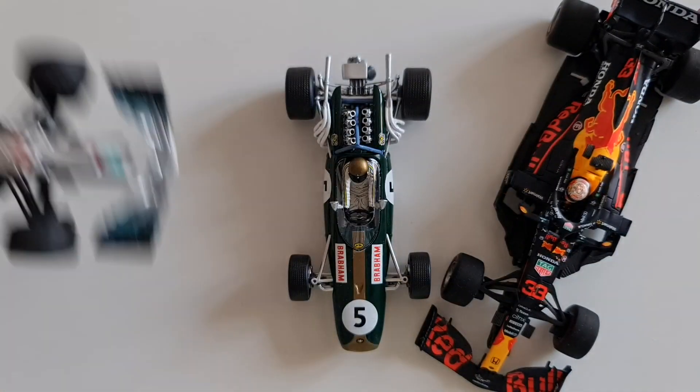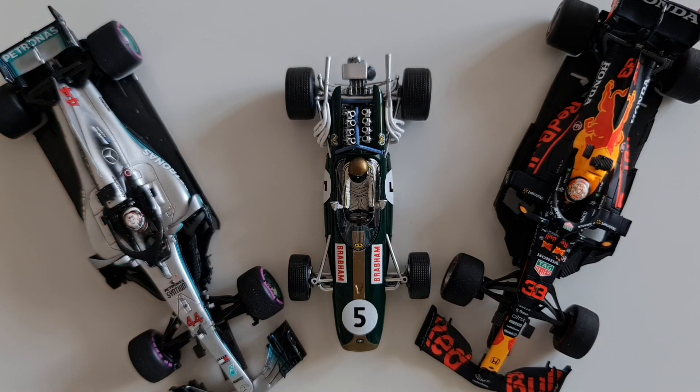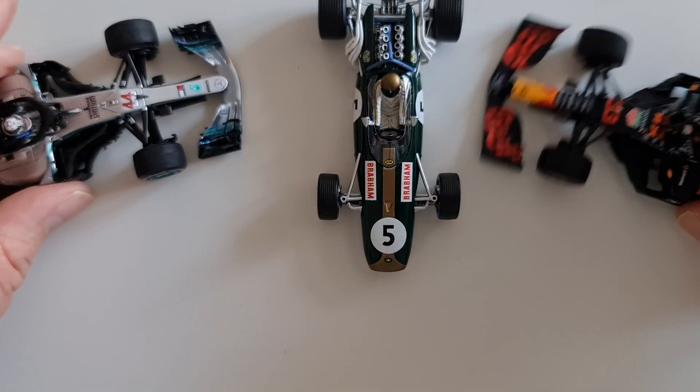Arguably this car looks amazing — fair point to those engineers who developed it — but it became a nightmare for manufacturers to build. Anyway, thanks for watching this video. Subscribe to the channel and drop me a comment in the comment section. I'll see you in the next one.